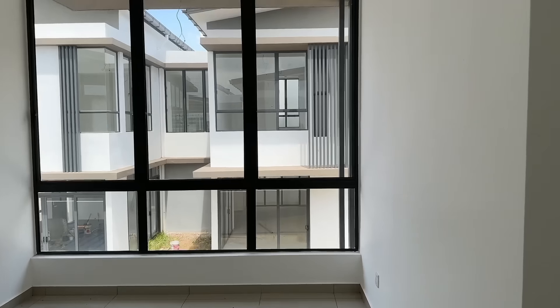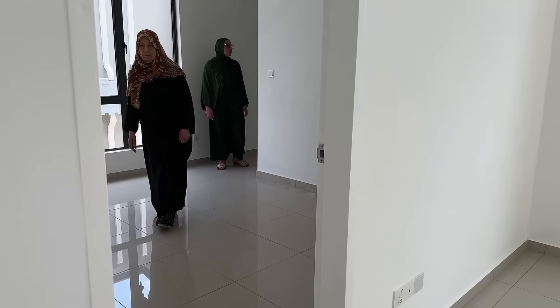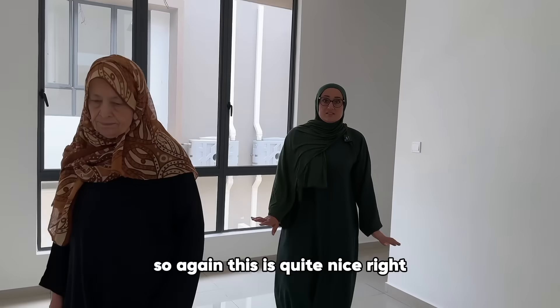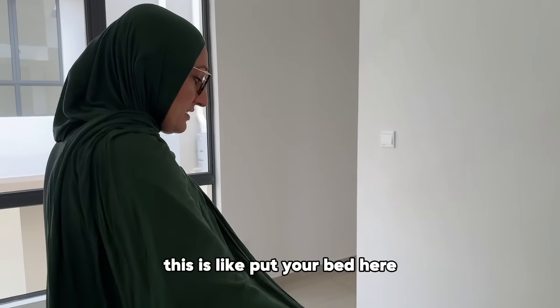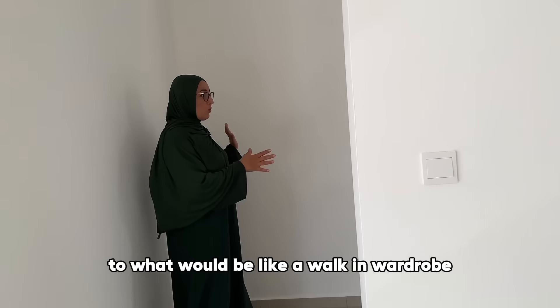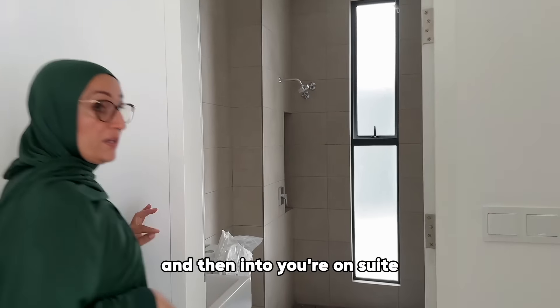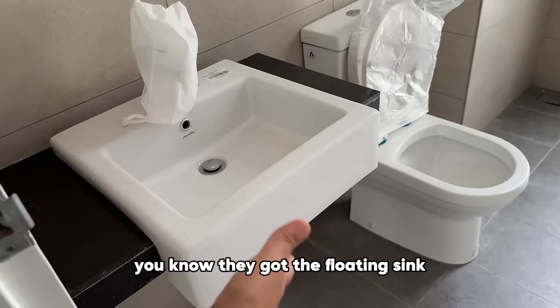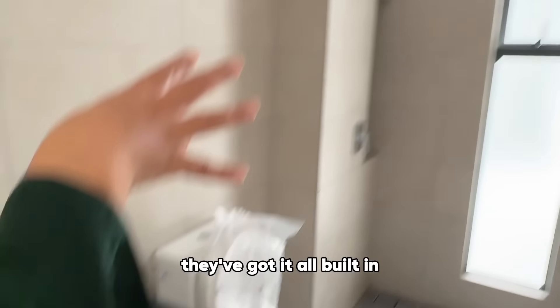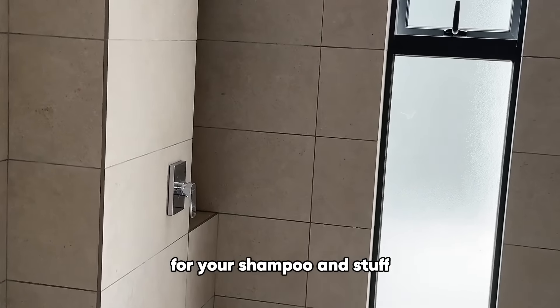The landing is good — similar to where we pray at the moment. This is bedroom one. It's laid out quite nicely: put your bed here, walk around here to what would be a walk-in wardrobe, then into your ensuite. The ensuite is quite nice — floating sink, all built in, alcoves for shampoo and stuff. The bathrooms are really nice.